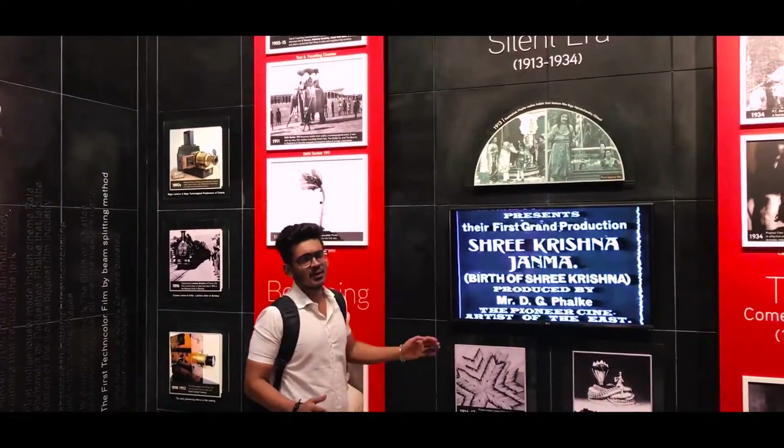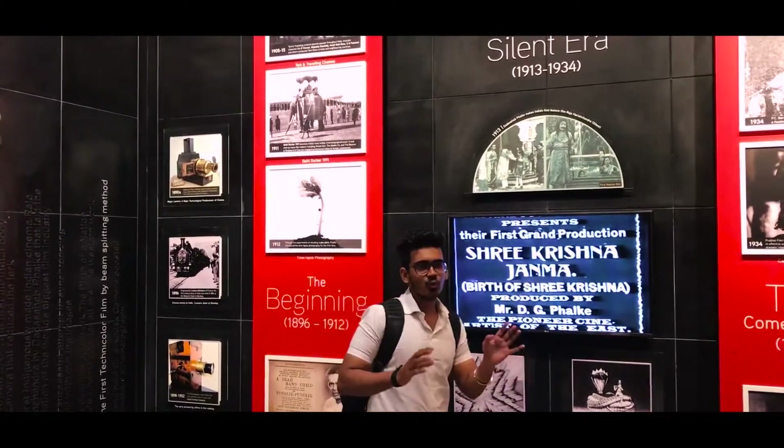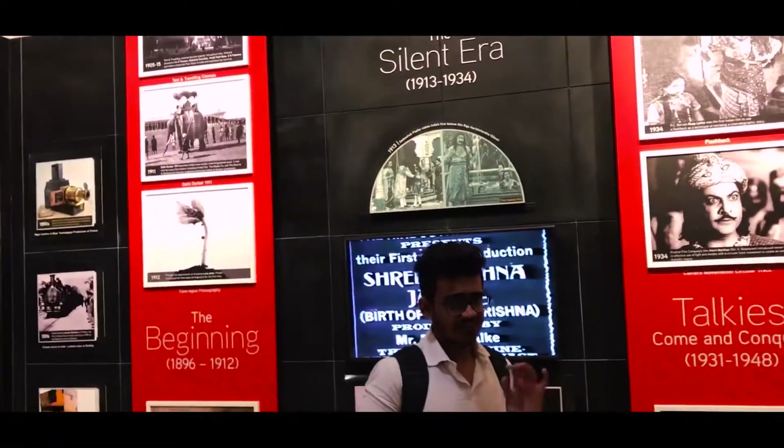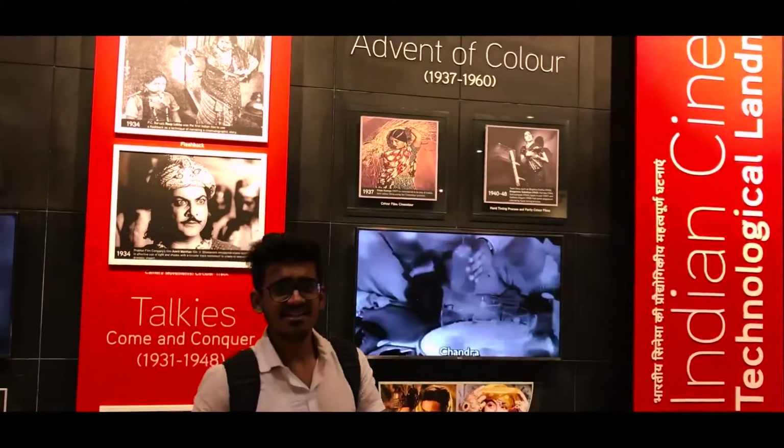About 100 years back, when the silent era was going on, movies had no sound. After that, the era of color films came.